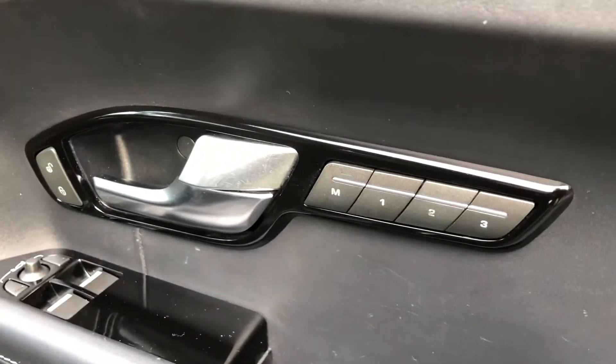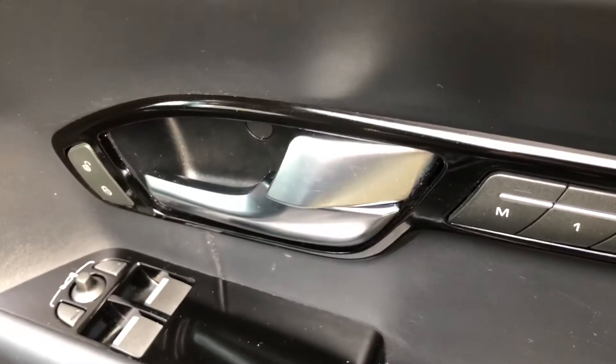Got the controls there for the memory seats, electric windows, and electric door mirrors.